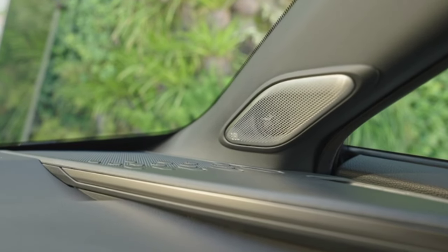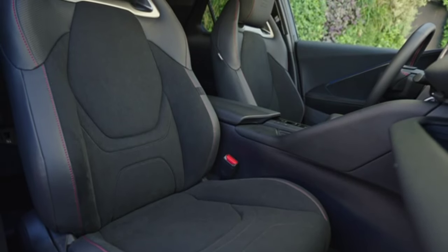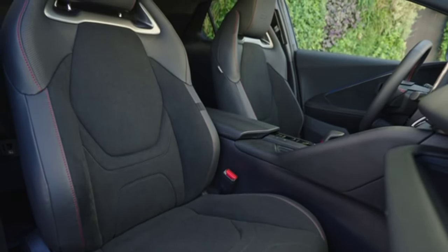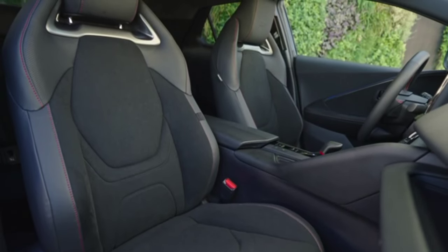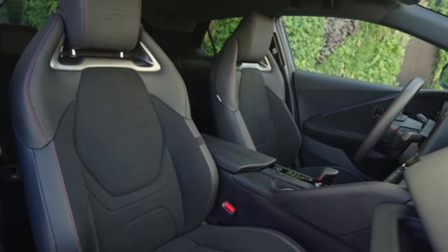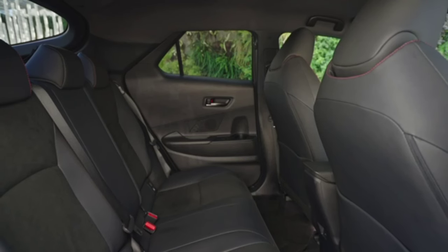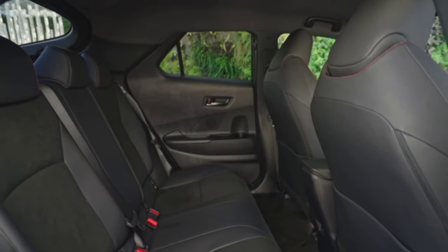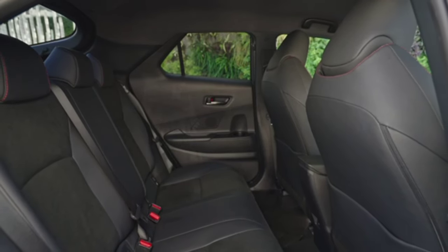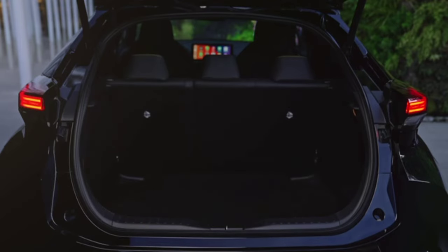A hybrid version with a 2.0-liter engine and all-wheel drive will also be available later. At launch, the new generation Toyota CH-R is available in two special variants: GR Sport Premier Edition and High Premier Edition. Toyota is already taking online reservations in Europe. While the first-generation model was sold in the United States, its successor won't be offered there.